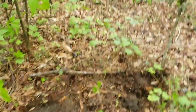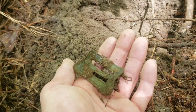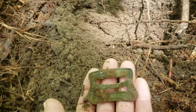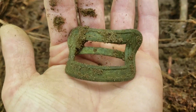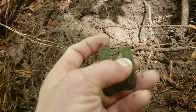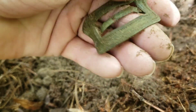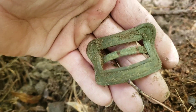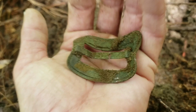I was gonna do a live dig, but I did not want to jinx it. I think this is probably something really cool. Look at that. Tell me that's not old. Pretty cool. It's awesome. It's whole too. Freaking awesome.